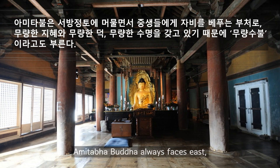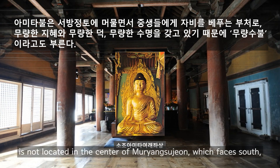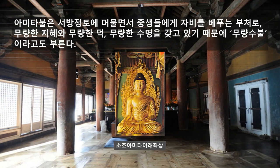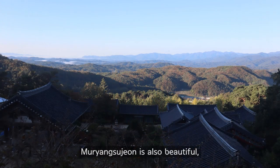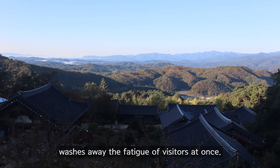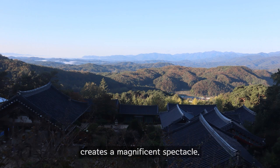Amitabha Buddha always faces east, so the stone Amitabha Buddha is located in the center of Muryangsudon — which faces south — but is positioned at the left end facing east. Muryangsudon is also beautiful, but the beauty of looking down from the front yard of Muryangsudon washes away the fatigue of visitors at once, as the view of large and small mountains stacking up and moving away creates a magnificent spectacle.